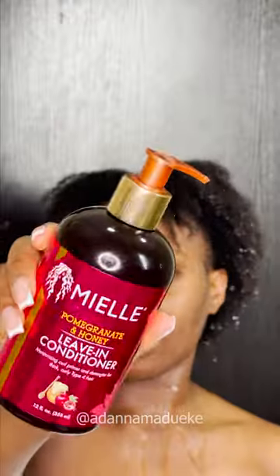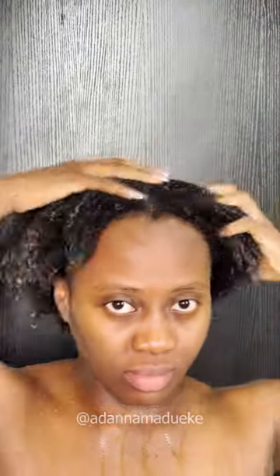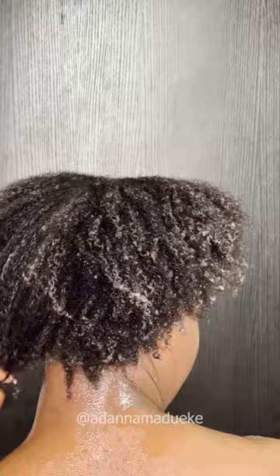Especially as someone with 4c natural hair, it's like 'wash and go' — I'm supposed to wash and be going, not wash and be defining my curls. But anyways, 30 minutes later I rinse this off, apply some leave-in conditioner, then use shea butter to moisturize my natural hair, throw it up, and we're walking out of the house like this because we're supposed to be going.